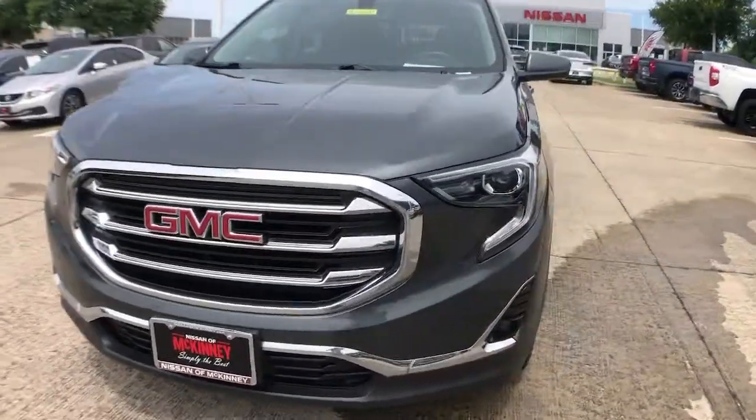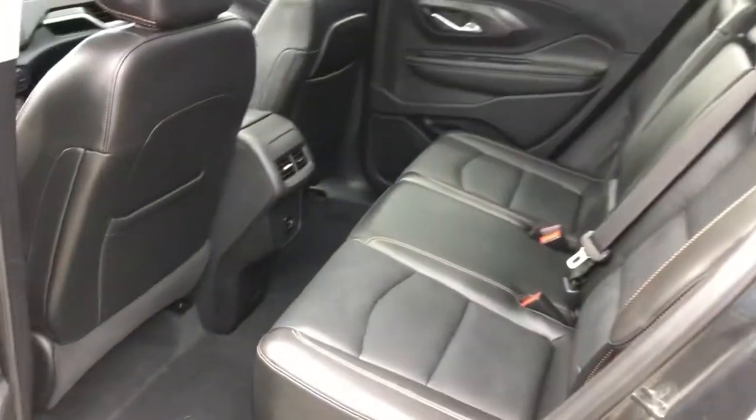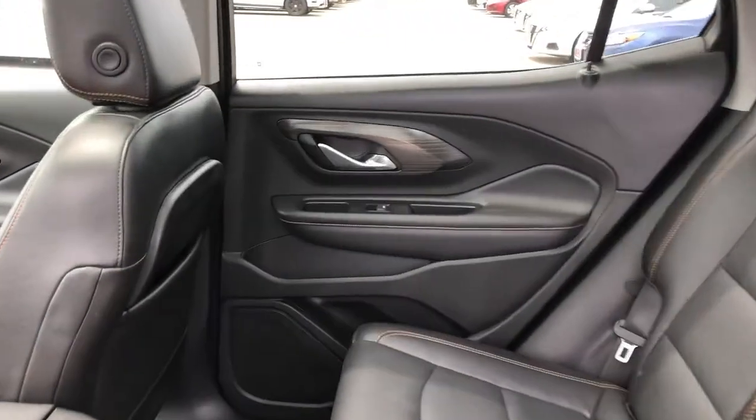Power liftgate, backup camera, electronic stability control, Bluetooth, trip computer, power windows, bucket seats, four-wheel disc brakes, power steering.